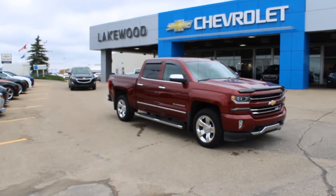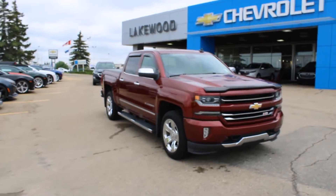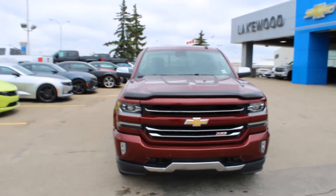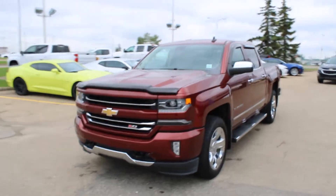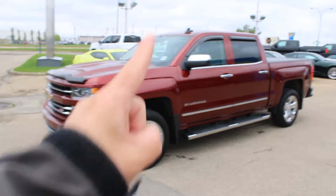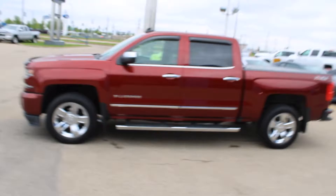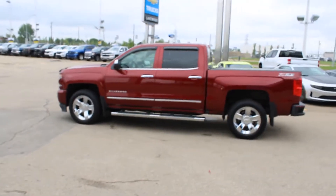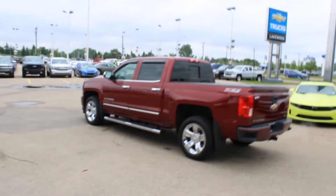Hello and welcome to Lakewood Chevrolet, my name is Brett and I am with the lady in red — the 2017 Silverado 1500 LTZ in red, certified pre-owned, Z71. Black recovery hooks, custom to the hilt. It's got the protector right there, the visors, step assist, a tonneau cover in the back, and 18-inch chrome wheels with the Chevy logo.